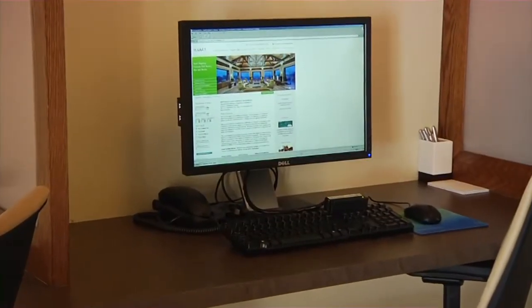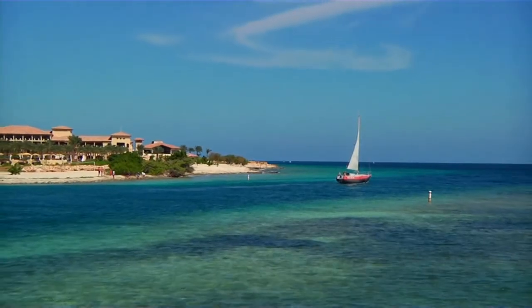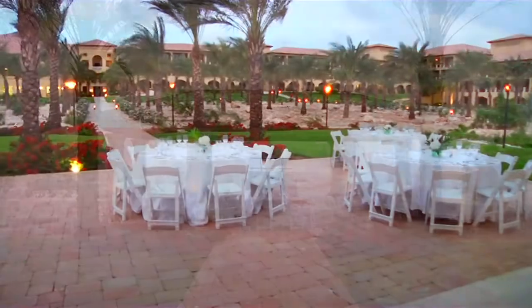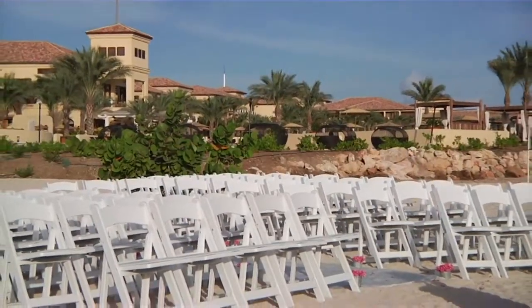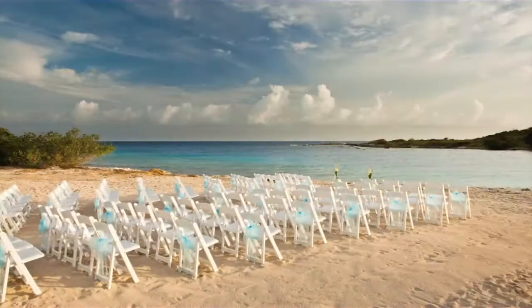Wi-Fi is available in all meeting and pre-function areas, and our business center is your resource for all you need to remain productive. With stunning turquoise waters and panoramic views, our magnificent beachfront resort sets the scene for an unforgettable wedding. Whether you desire a simple yet elegant ceremony or a formal gala, our experienced planners will assist you in ensuring every detail is perfect in every way.